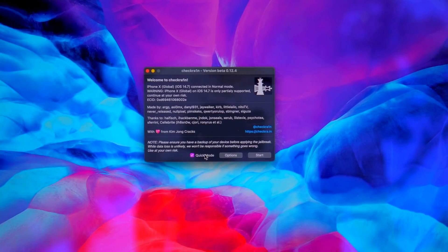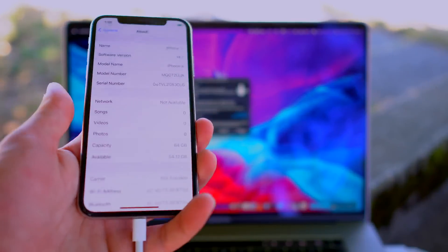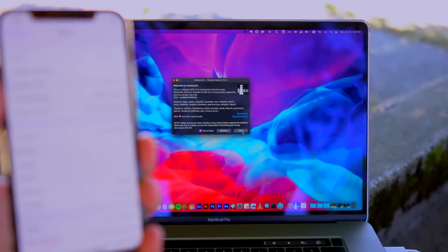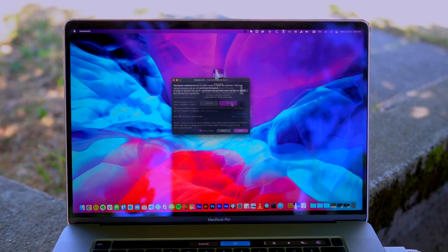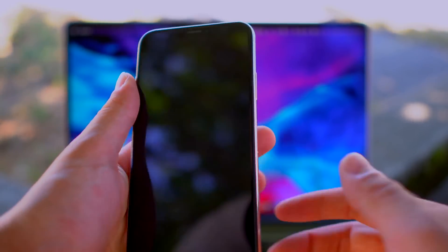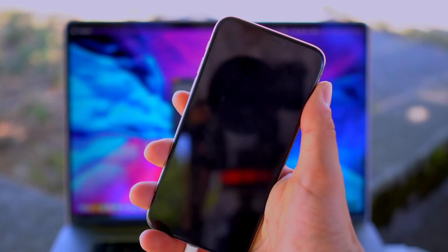Since I'll be doing this on-screen, I'm going to enable Quick Mode. Essentially, that lets you go through the jailbreak without having to press another key. So we're going to go ahead and click Start. I'll hold my iPhone in one hand and click Start. Click OK on the prompt that appears, and the second we click Start, it's going to enter recovery mode.